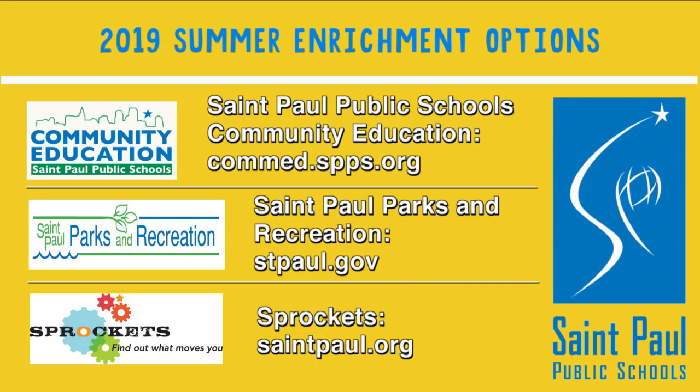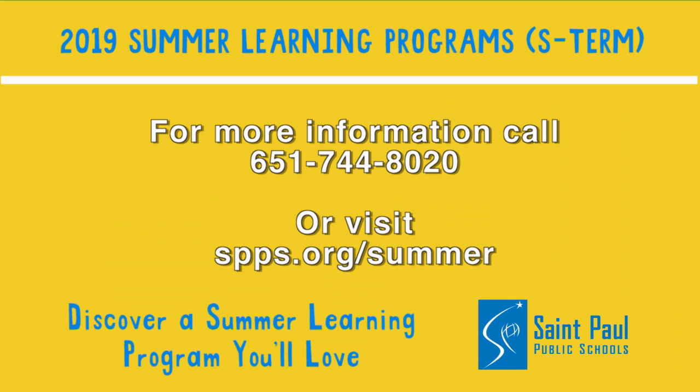Students who do not receive an S-Term application in the mail can find summer enrichment opportunities using these resources. For more information, call 651-744-8020 or visit SPPS.org/summer.